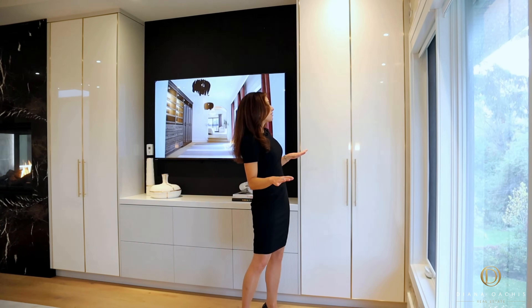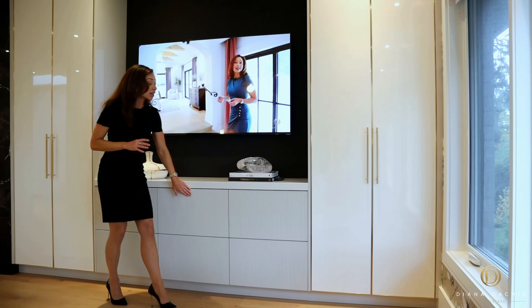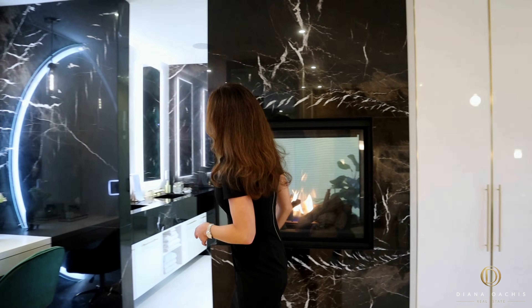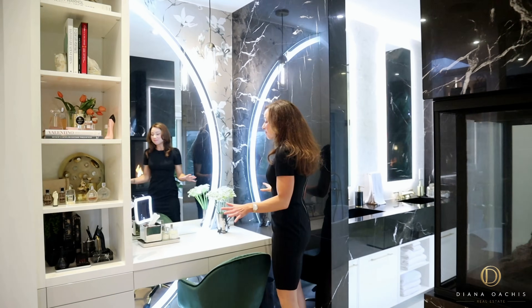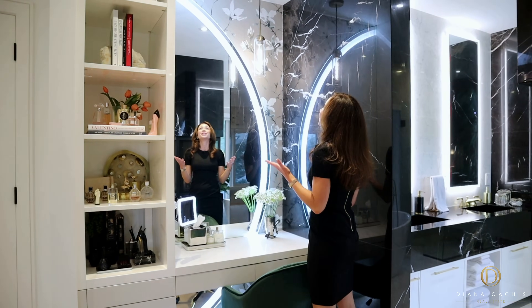The custom built-ins are by Downsview Kitchens — a chic finish in glossy pure white with gold accents for the doors and a fluted wood texture in satin gray for the drawers. There is also a three-sided gas fireplace with a marble surround that continues on the other side, where you'll find a custom makeup vanity by Downsview Kitchens with ample storage and a dramatic curved LED mirror.